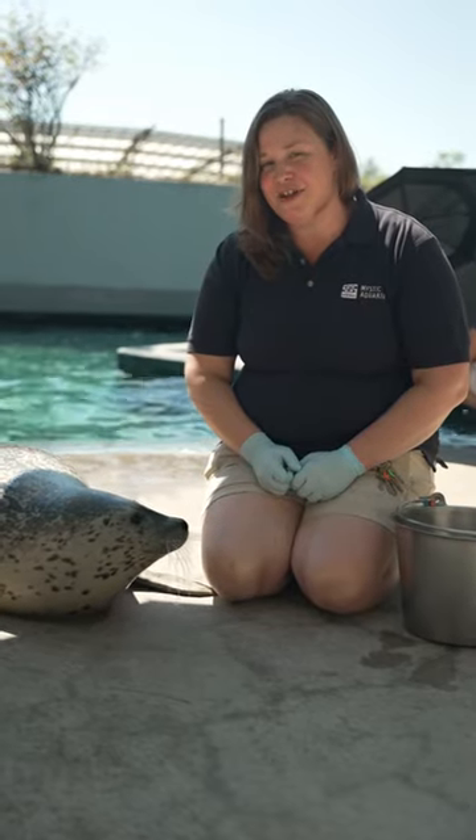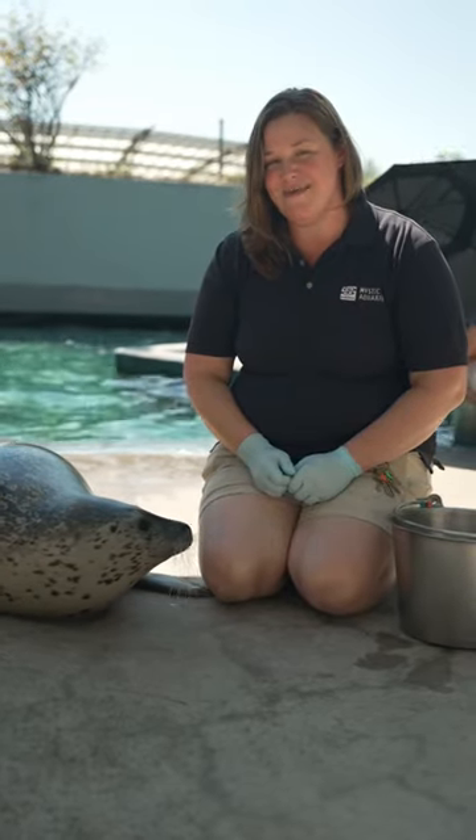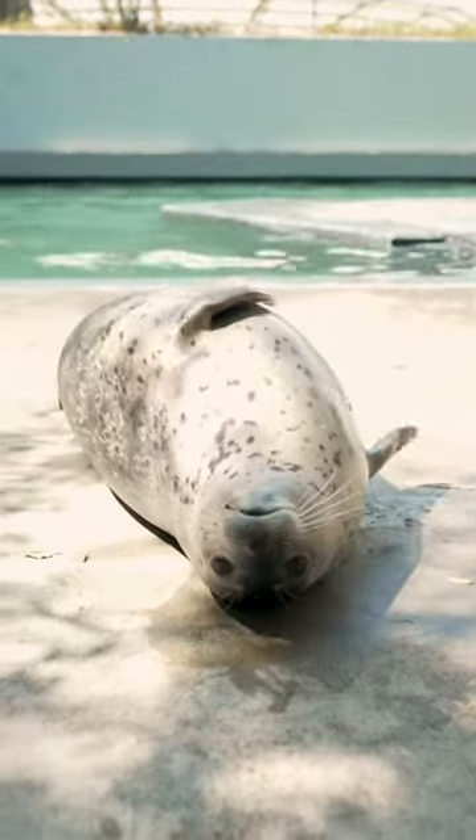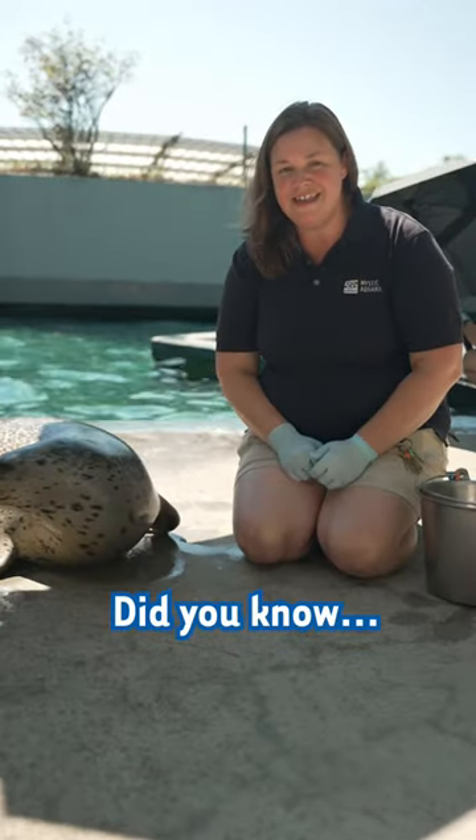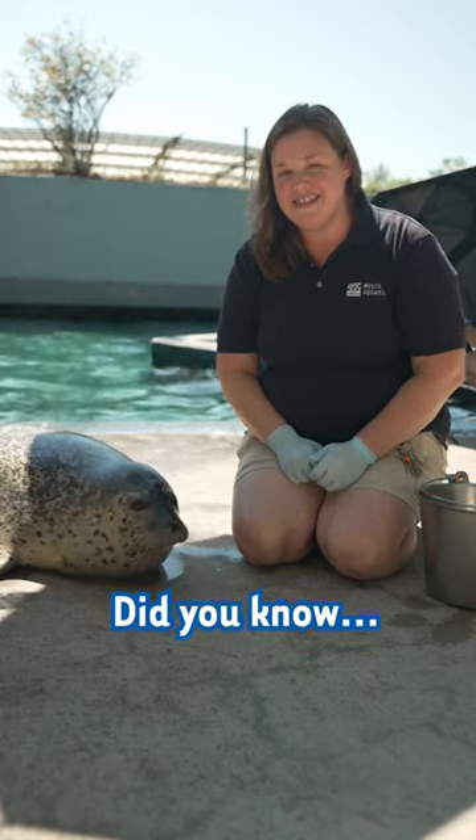Hi, my name is Melissa. I'm one of the senior trainers here at the Pacific Northwest Habitat, and today we're going to learn a little bit about spotted seals. Did you know we're only one of two facilities in the United States that houses spotted seals? And we have two right here at Mystic Aquarium.